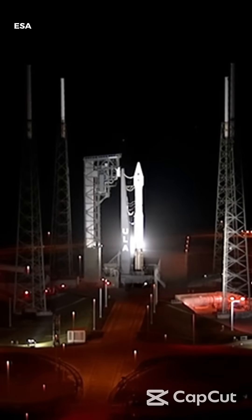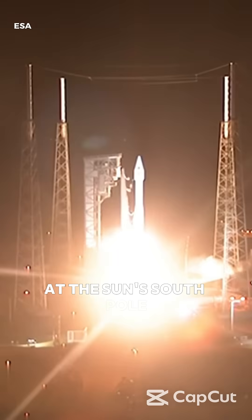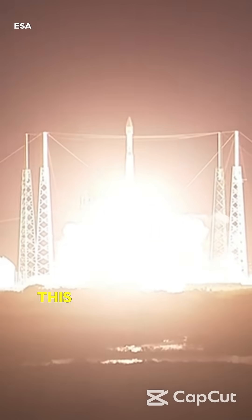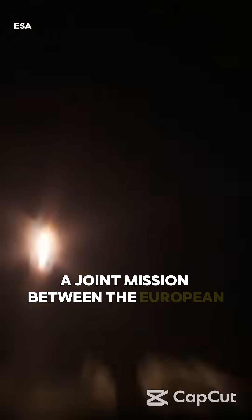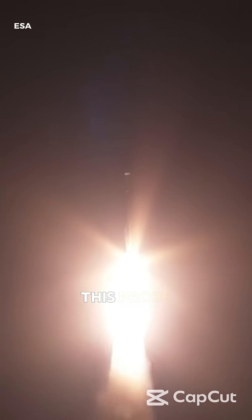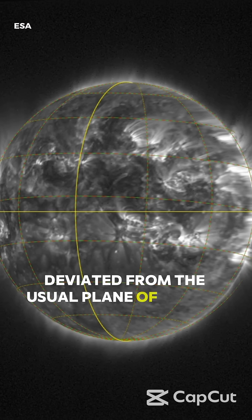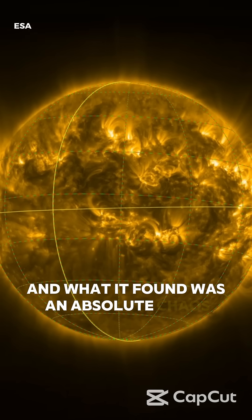For the first time in history, a spacecraft has managed to look directly at the Sun's south pole. This is Solar Orbiter, a joint mission between the European Space Agency and NASA. This probe deviated from the usual plane of the Sun's orbit and pointed south, and what it found was absolute chaos.